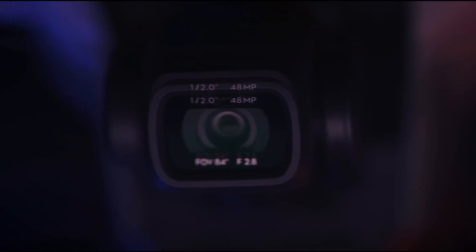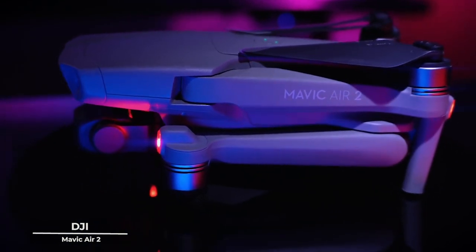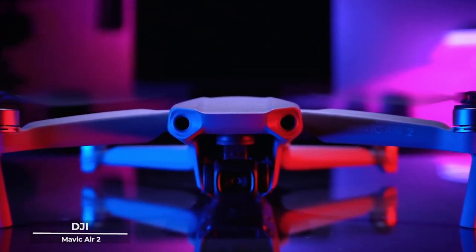As we journey deeper into the world of aerial exploration, we find a beacon of sophistication and elegance — the DJI Mavic Air 2. This drone is not just a piece of technology — it's a symphony of innovation and artistry.